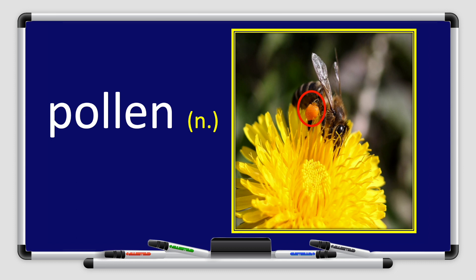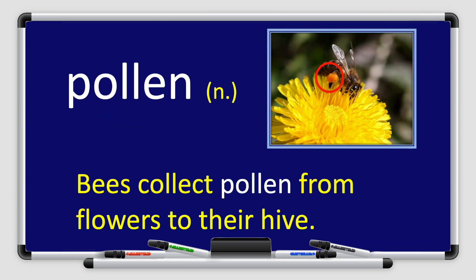Pollen. Repeat after me, please. Pollen. Great job, dear students. Pollen is a noun. Let's use the word pollen in a sentence. Bees collect pollen from flowers to their hive.